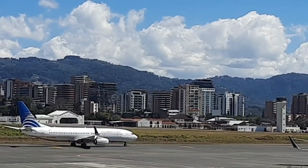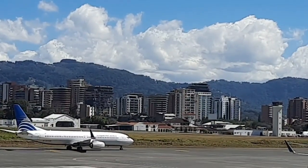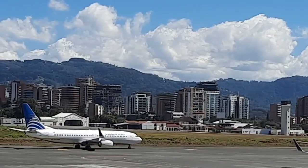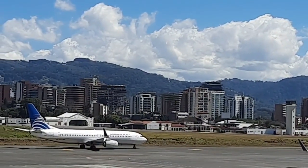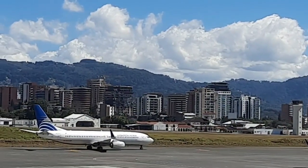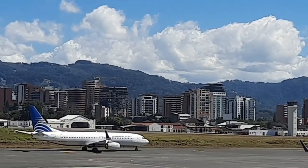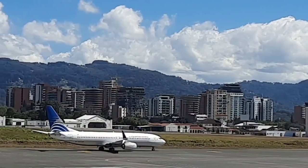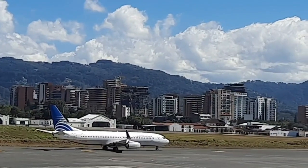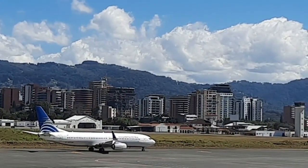So friends, here we are at the end of this video. I hope you liked it — this is like the International Airport Aurora. So with these images, we are going to see you in the next video, if God so allows us to meet.